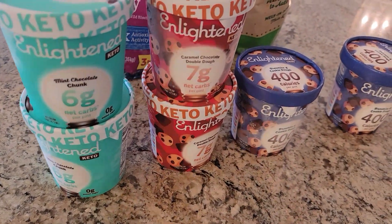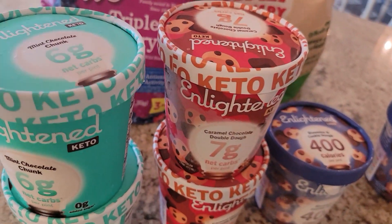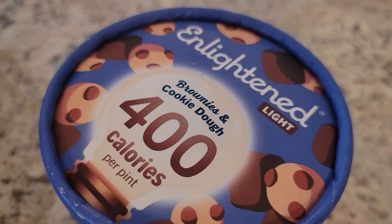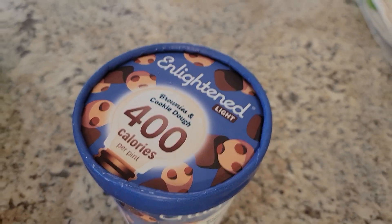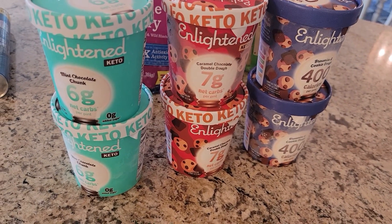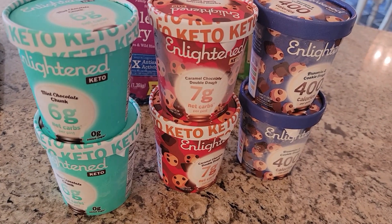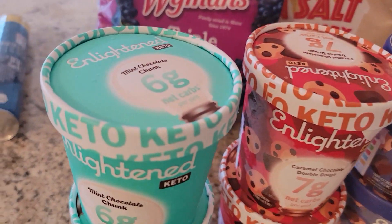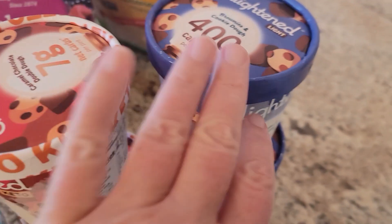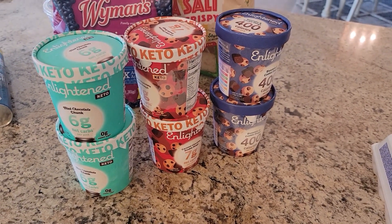I hit the jackpot on diet ice cream. Kevin loves this. The one that says 'keto' is going to be a little bit higher in points than the one that says 'light.' I got both of them because they were buy one get one free at Publix this week — you pay $5.99 for one and get the second free, which is a really good deal. I got mint chocolate chip, caramel chocolate double dough, and brownies and cookie delight.